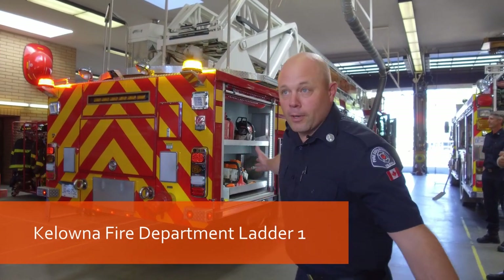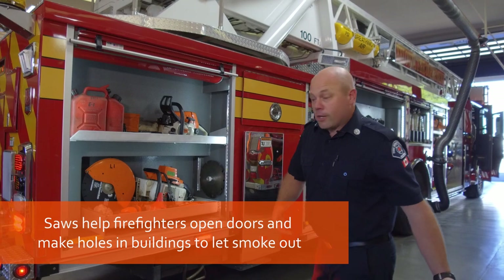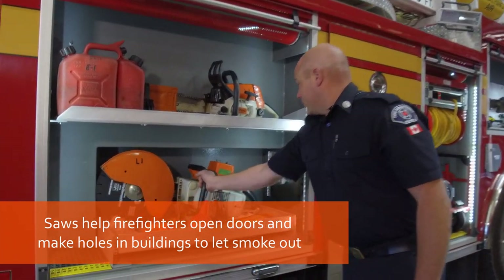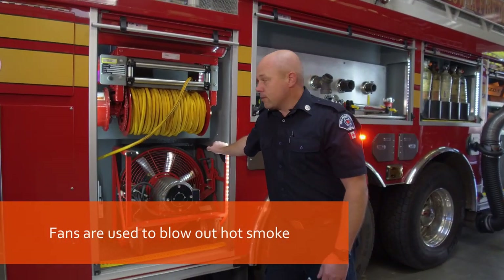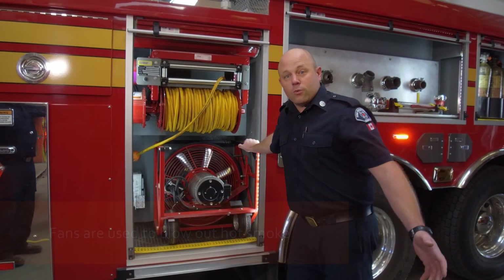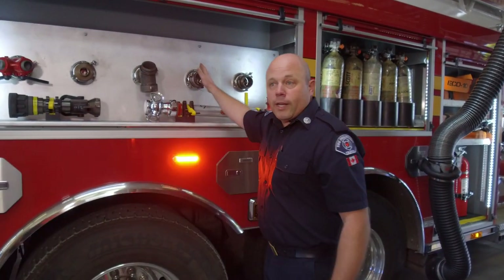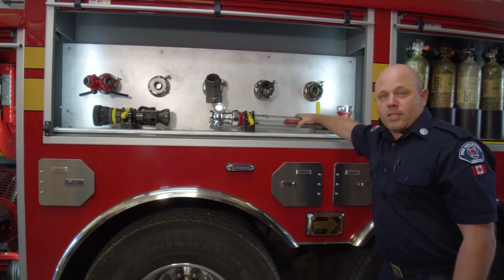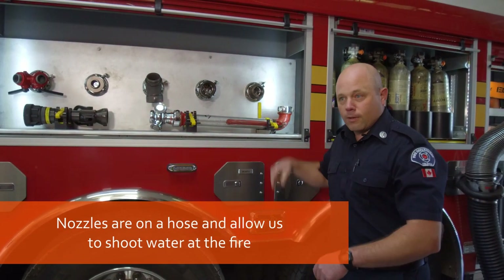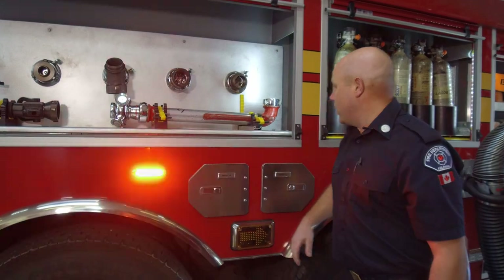Hey guys, I'm Firefighter Chapman, and I'm going to show you the biggest truck in the Kelowna Fire Department. You'll notice on this truck there are a lot of similar tools as you saw on Engine 1 — we have our chainsaw and our circular saw, big fans for blowing smoke out of buildings, clearing it out so it's safer for people inside as well as for the firefighters. There's a variety of appliances in here, spare nozzles, adapters, and this here is called a cellar nozzle — you can cut a hole in a floor and put water in there and it sprays all the way around without having to go where you put the nozzle. It's a pretty neat tool.